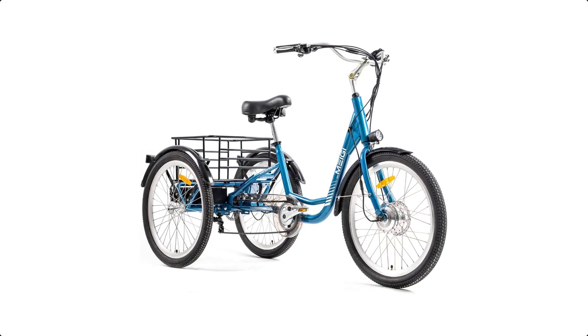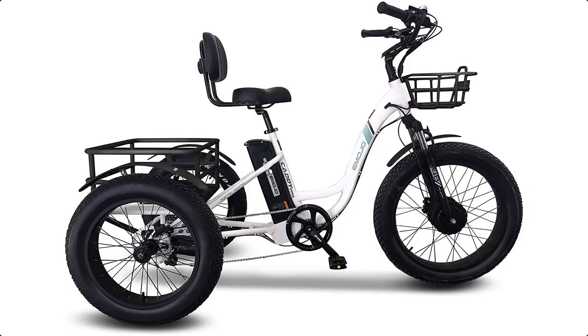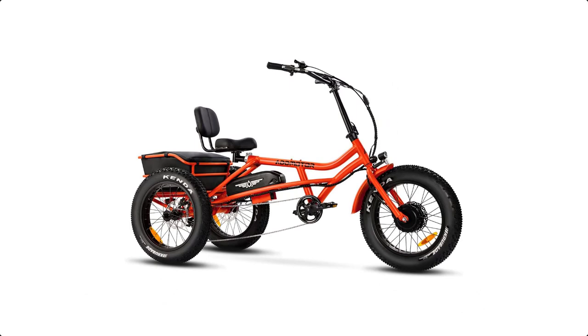Electric bikes for seniors are becoming more and more popular as they offer a safe and comfortable way for older adults to enjoy the outdoors and stay active. These bikes are equipped with a motor and battery that provide assistance when pedaling, making it easier to climb hills and travel longer distances.